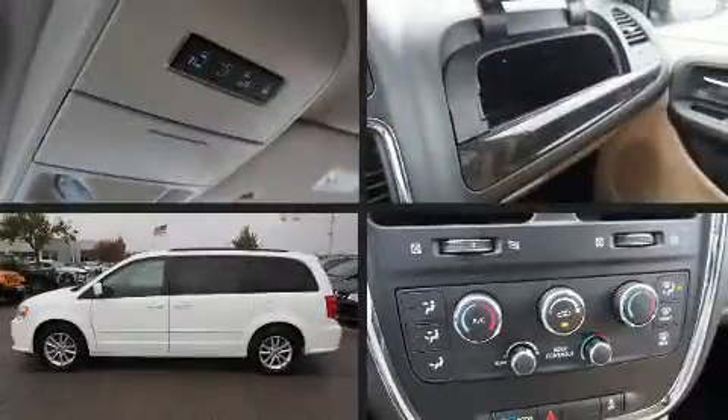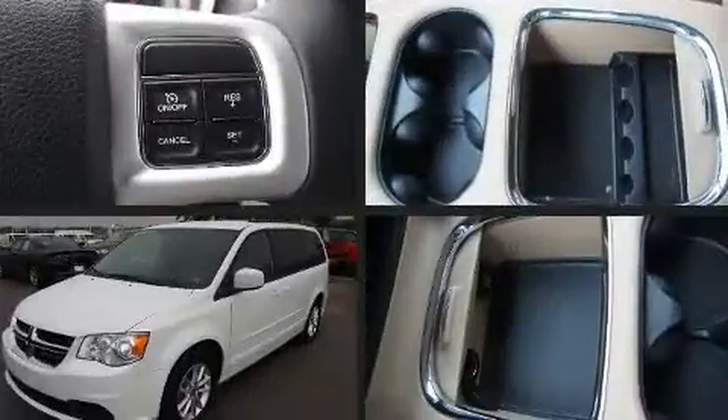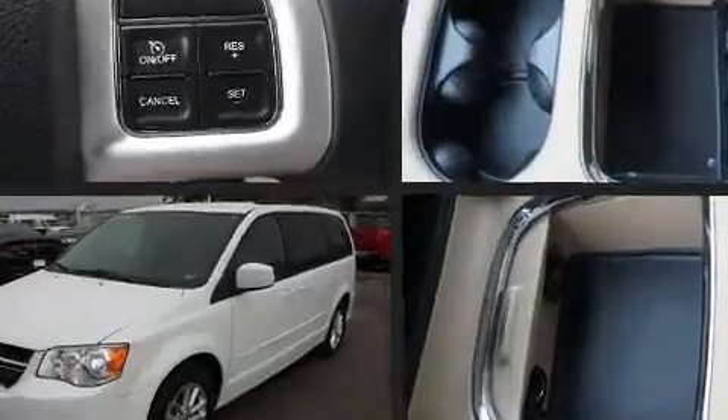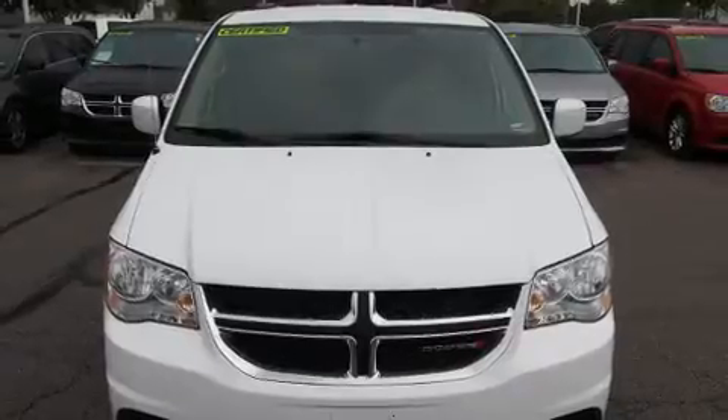Rear wipers and much more are also included. Storage solutions are integrated throughout the interior, demonstrating thoughtful attention to detail. Third-row seats provide an even greater maximum passenger capacity.